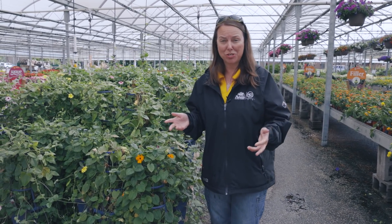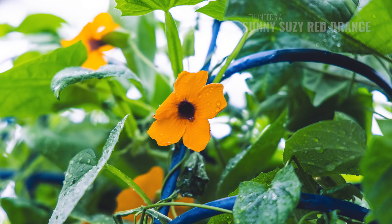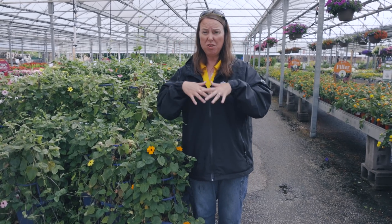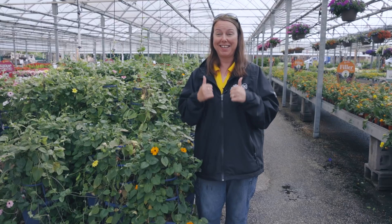One of my favorite vines is black-eyed Susan vine, or Thunbergia. These guys are so great — they are a fairly fast growing vine. Some of them are starting to grow up our irrigation spinner heads, but beautiful flowers. These are an annual vine, so they'll only grow through the annual season, but they just fill. You can put them in hanging baskets, pots, containers, or trellises. You can grow them up a mailbox — they will grow very, very quickly. They bring on vigorous growth in the heat of summer.